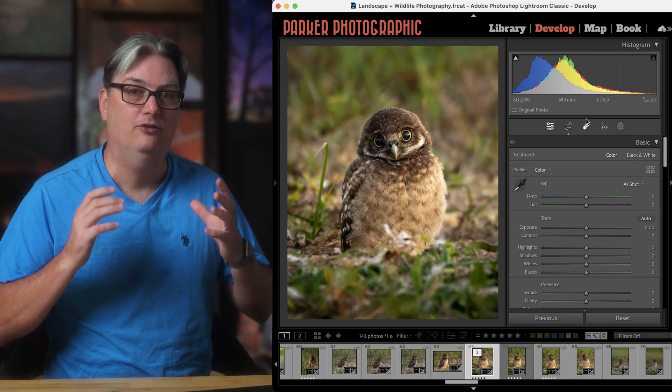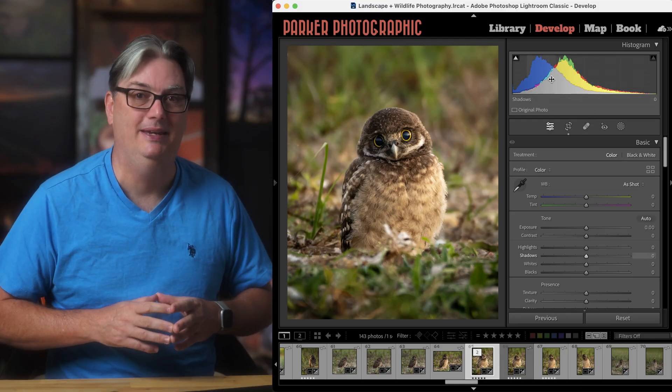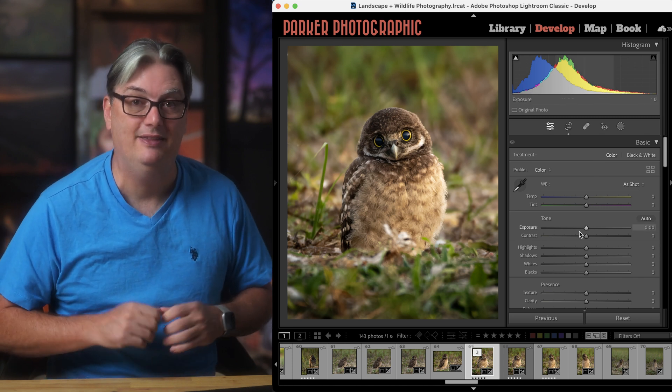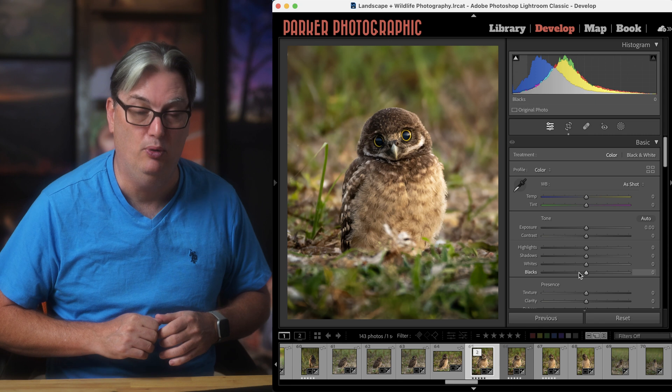Like photography, there's a lot to learn about photo editing. For example, learning how to read a histogram is essential. Then you must learn about tonal adjustments like the midtones, highlights, shadows, and black and white points.